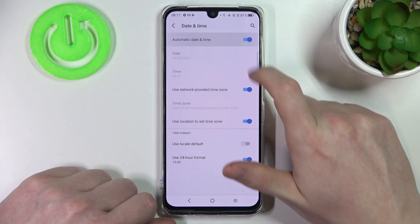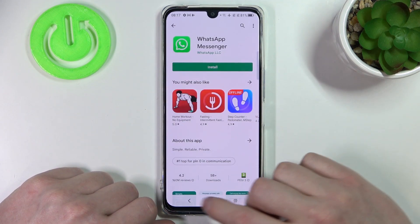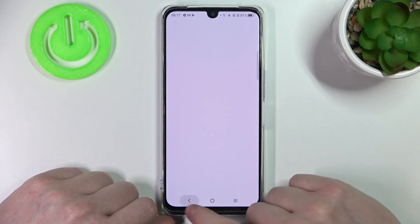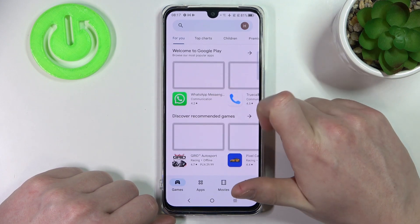Enable automatic date and time with the switch. Now go back to the Google Play Store and reload the page — actually, let's restart the entire Google Play Store and open the app again.